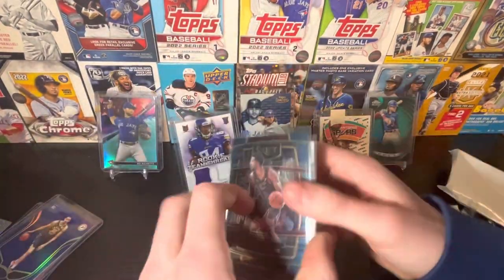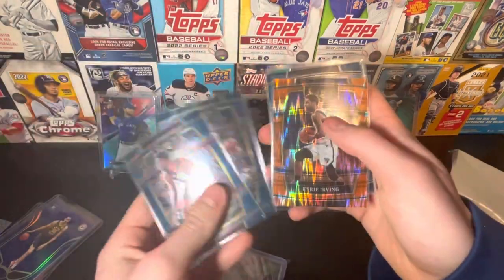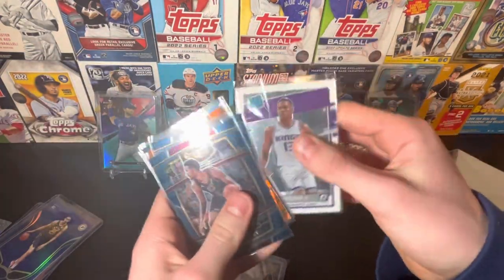We got some Select - an Evan Mobley rookie card, and I know he's pretty good I think. Kyrie Irving, it's a nice looking card, definitely. Kevin Love. And a Robert Woodward III.